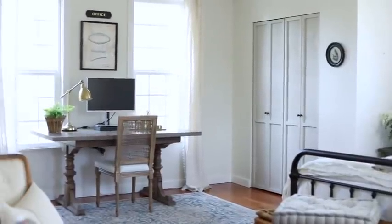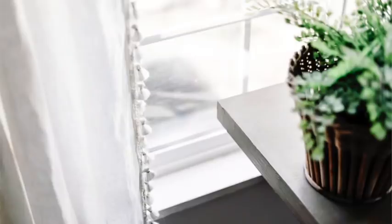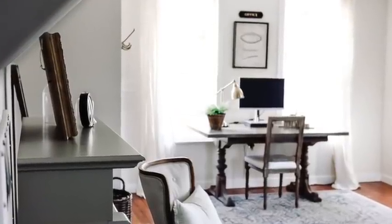These curtains are from IKEA. A lot of IKEA's white curtains have a yellow undertone, and I tried many products trying to get them perfectly white until I used an OxiClean product — there's a whole tutorial on that. I got them pure white and then stitched tassel trim on one edge. I'm really happy with how the curtains look in this room compared to what we started with.